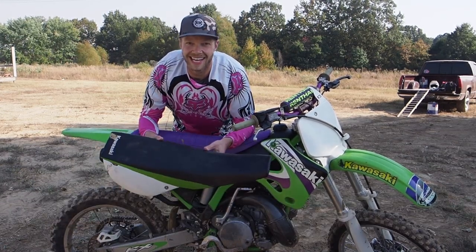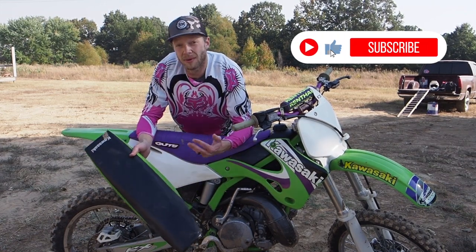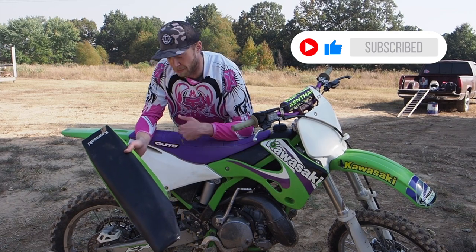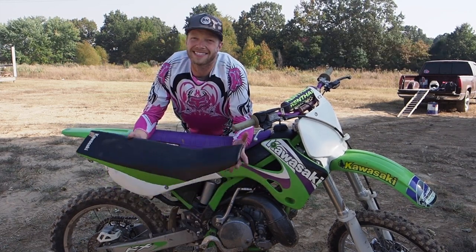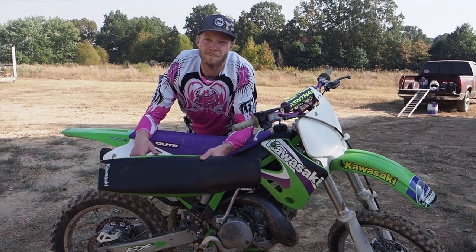If you agree or have experience with gripper seat covers, leave a comment below. If you liked the content today, punch the like button and subscribe to the channel. That's all for today — reviewing the Guts gripper seat and tall seat foam. As always, ride hard, be safe, and we'll see you in the next video. Peace.